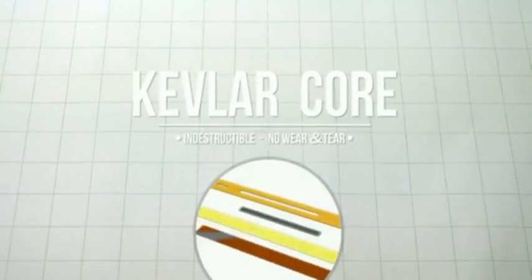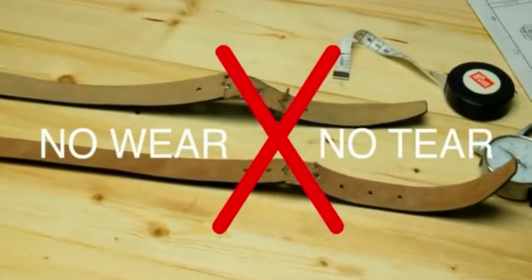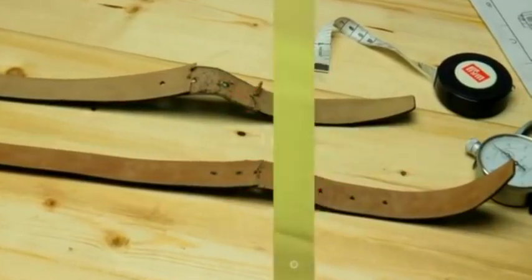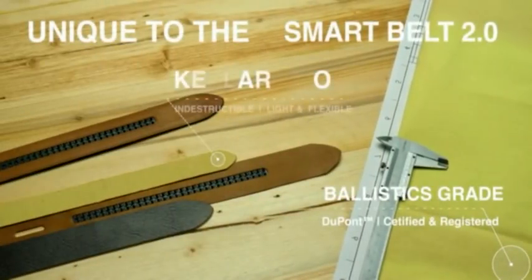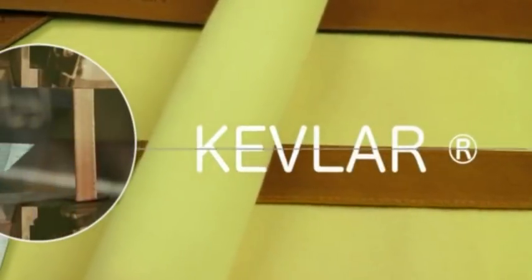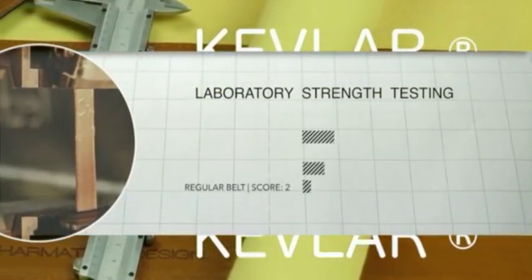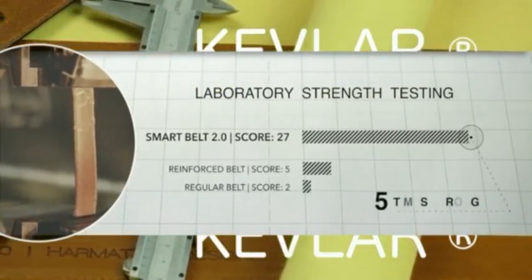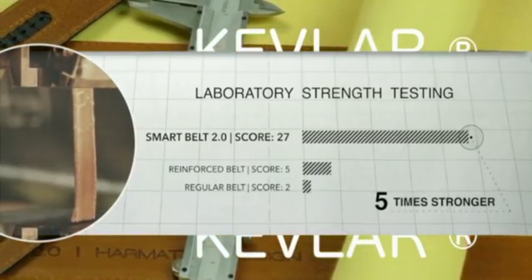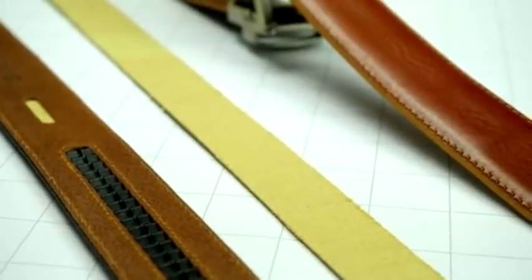One other problem we solved is wear and tear. Our staple innovation is adding a Kevlar core to our leather belt. Kevlar is renowned for being bulletproof — it makes our belt soft and light but indestructible, and it makes it last indefinitely. It's not bulletproof, just incredibly resilient. During stress tests we scored five times higher than the second best. Our belt will outlast anything out there.